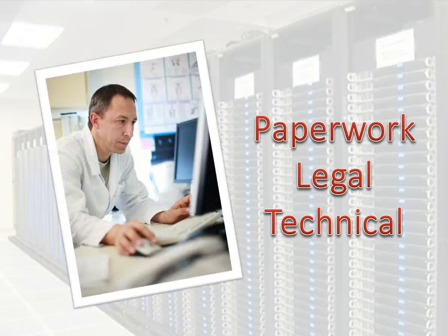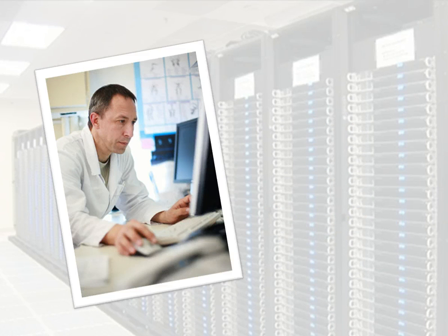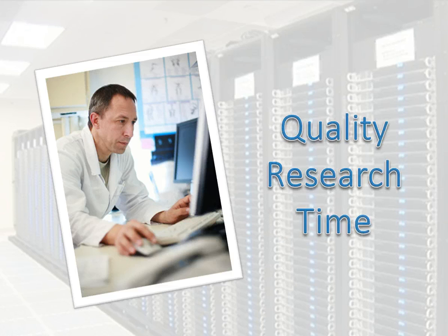If you are a researcher, ExoBrain can help you minimize the paperwork associated with conducting your research, get rid of the legal and technical issues associated with the data, and reduce the time it takes to get from ideas to results from months to under an hour.